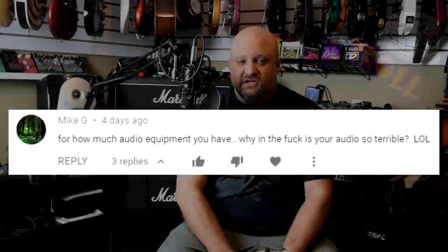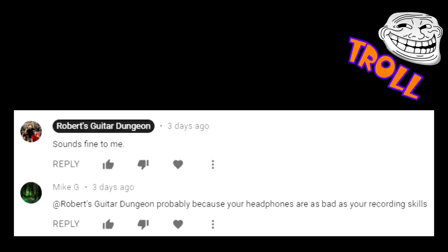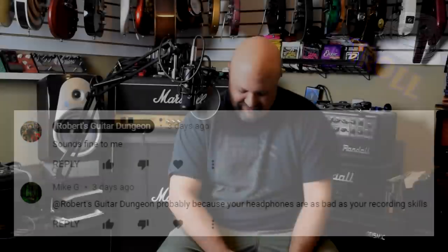Mike G says: 'For how much audio equipment you have, why is your audio so terrible, lol.' This comment was left on a video that has nothing but dialogue in it — no guitar playing — and all the dialogue you can hear just fine. I responded with as much, and Mike G replied: 'Probably because your headphones are as bad as your recording skills.' Oh, the interwebs. What an asshole.